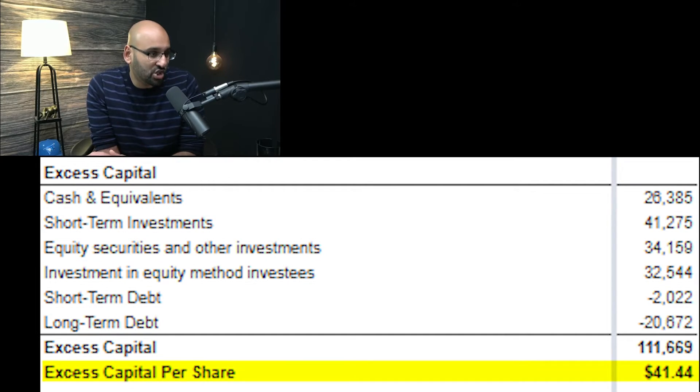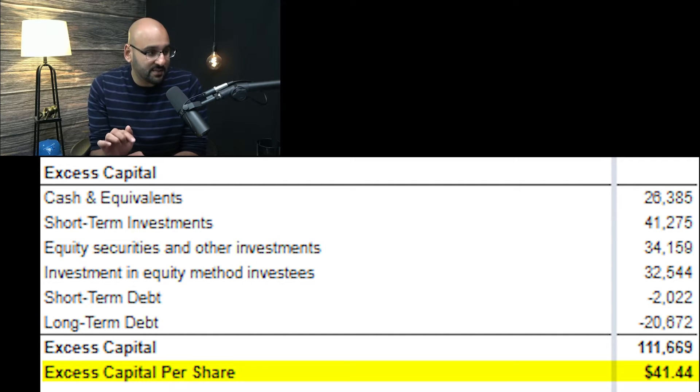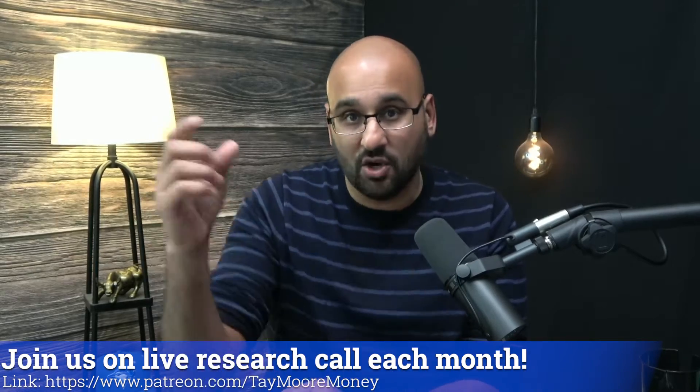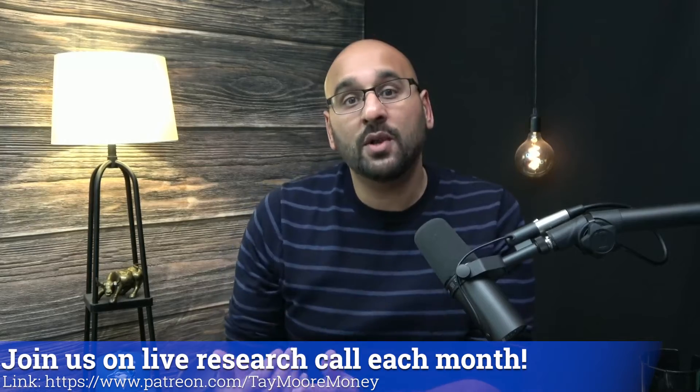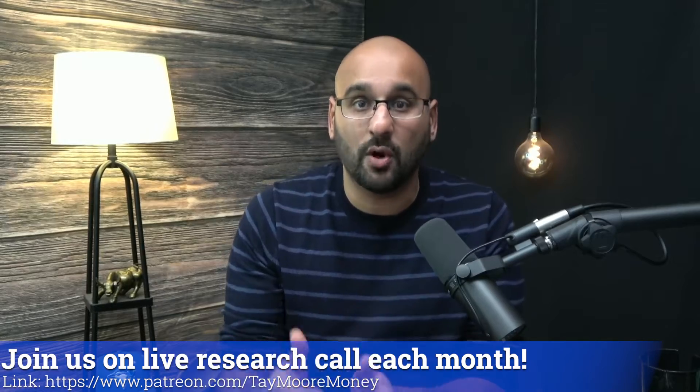I'm going to break out that excess capital a bit more so you get a better understanding of what makes it up. As of March 31st, they have cash and cash equivalents, short-term investments, equity securities, and investments in equity method investees — with short and long-term debt deducted. Some astute people might say you shouldn't include the investment in equity method investees, and you'd be right if we were valuing Alibaba using the EPS methodology, because then you're double counting earnings that fall into net income. However, when using the cash flow methodology, that income gets deducted out in the calculation of cash flow from operations, so it makes sense to include it.